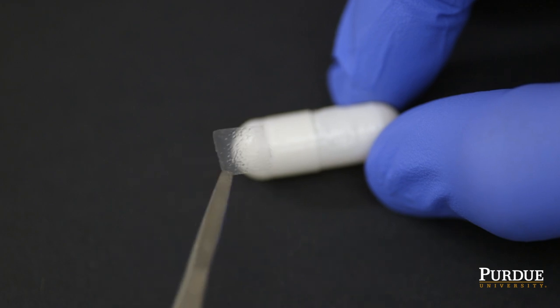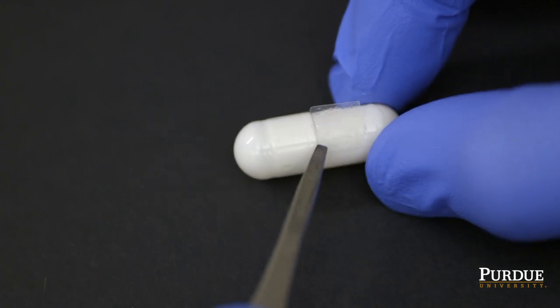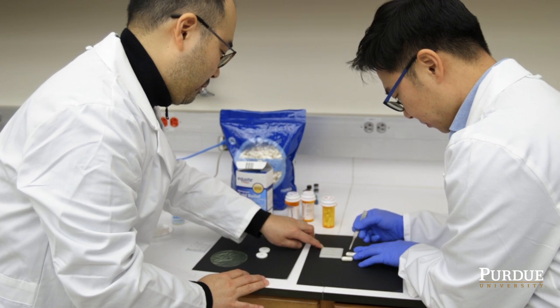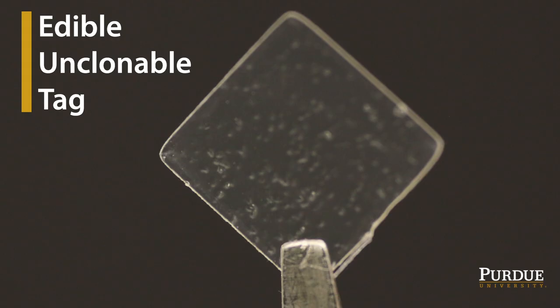We developed anti-counterfeit technology using natural materials and proteins so that pharmaceutical companies can make sure that their products are protected, and also end-users such as a patient can verify their medicine right before they take it. This, our edible unclonable tag, is made of all protein, 100%.